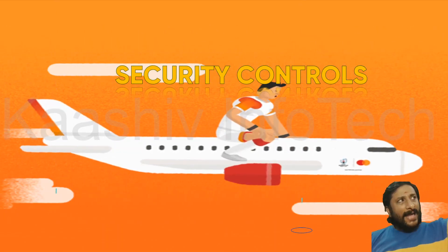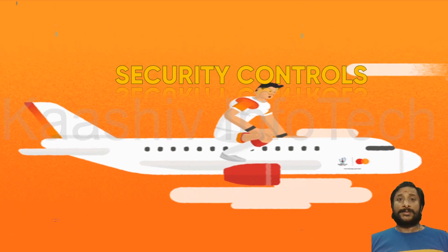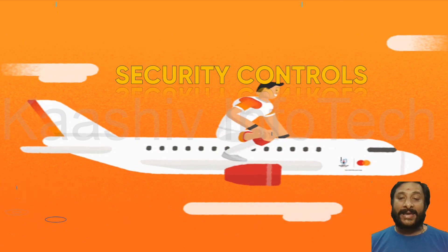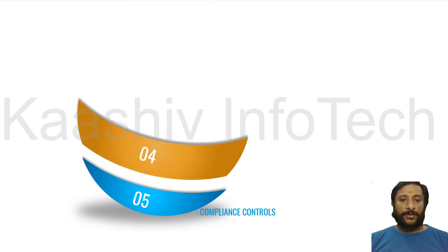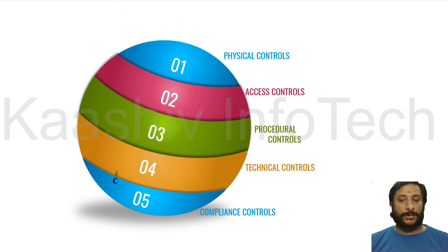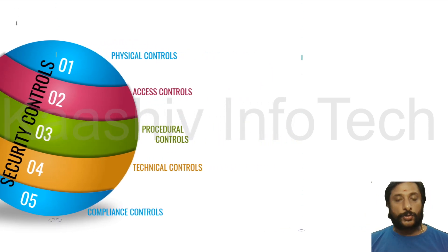Now let's talk about Security Controls — how we control hacking. There are five types of security controls: Compliance, Technical, Procedural, Access Control, and Physical Control.